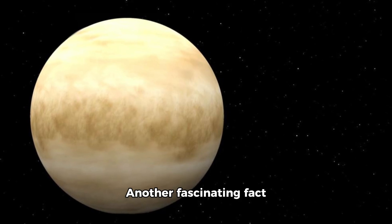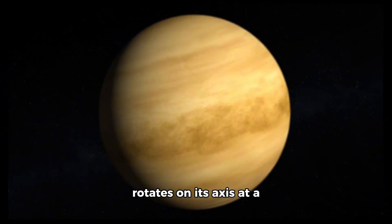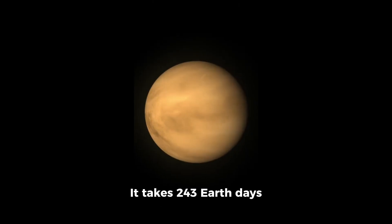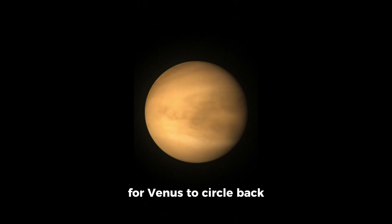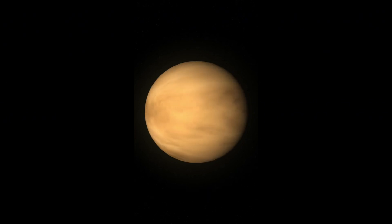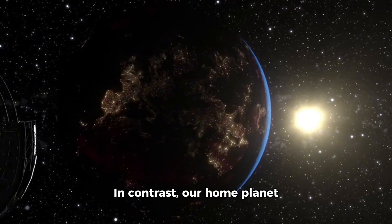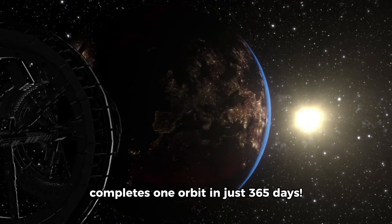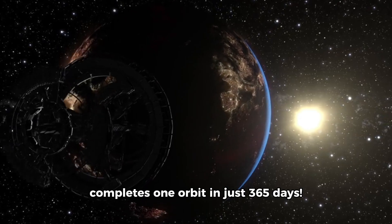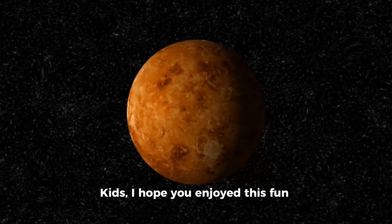Another fascinating fact about Venus is that it rotates on its axis at a snail's pace compared to Earth. It takes 243 Earth days for Venus to circle back around to the same spot in its orbit. In contrast, our home planet completes one orbit in just 365 days.